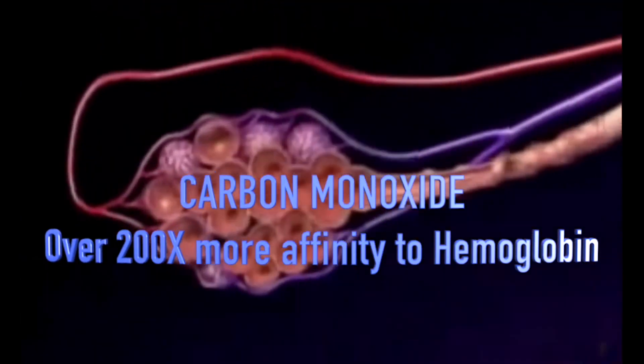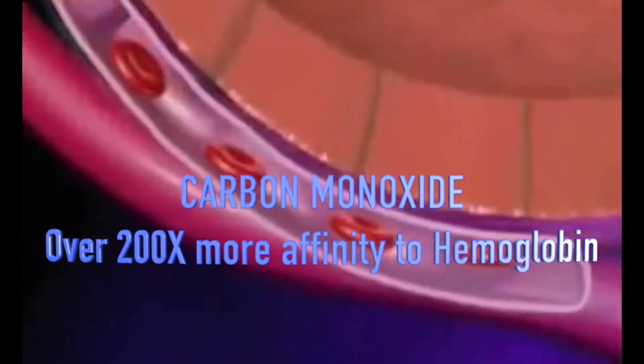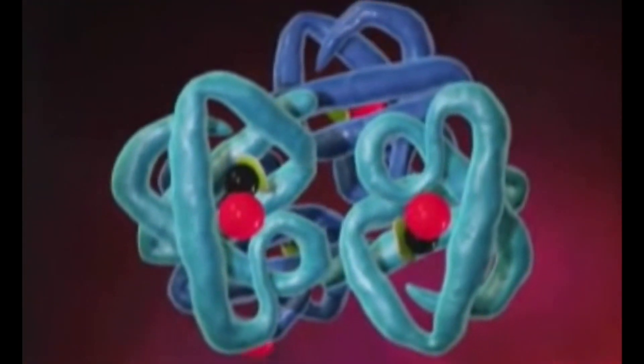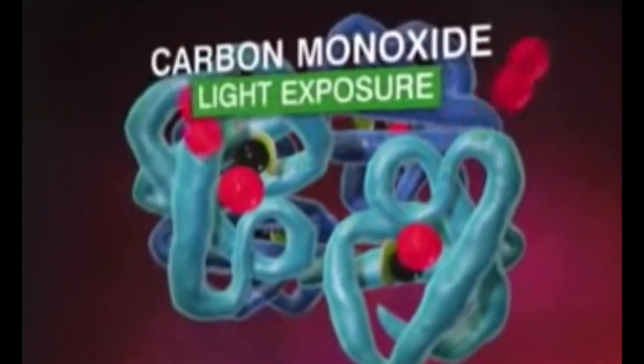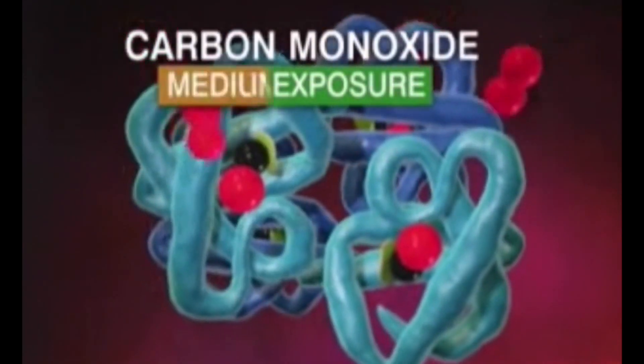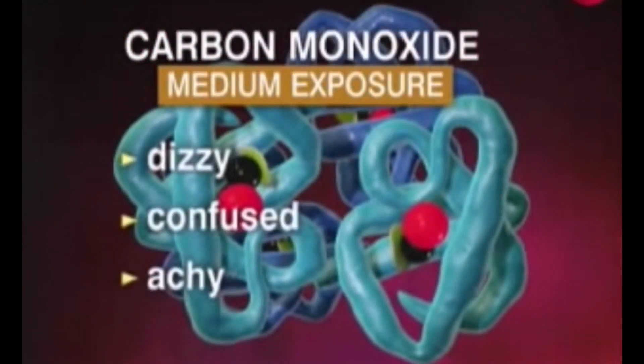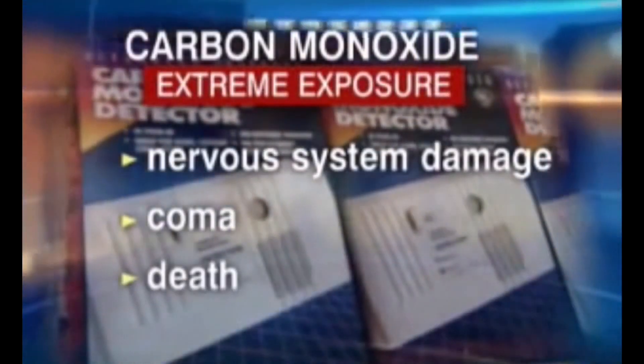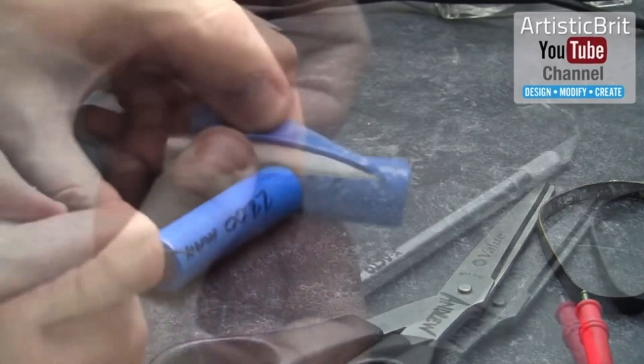Carbon monoxide has over 200 times the affinity for hemoglobin than does oxygen. Oxygen molecules can't compete with carbon monoxide. The person can become hypoxic and eventually succumb, so please make sure you get proper ventilation and stay as far away as possible.